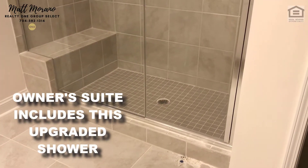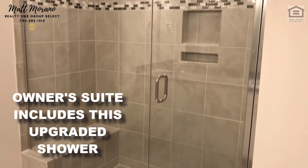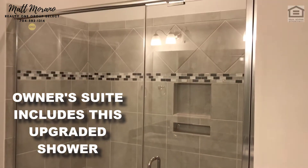Over to the owner's suite. Here's the owner's bathroom with double bowl vanities. Nice tile work going up through the shower with a bench seat. These are upgrades, by the way — this is not standard, but you'll want to check your budget. It sure looks good.